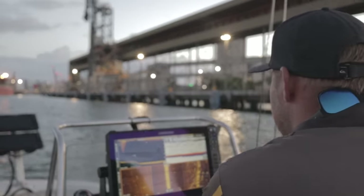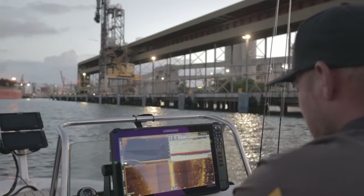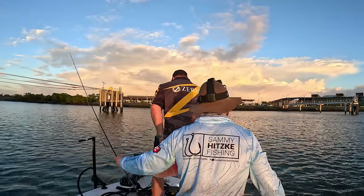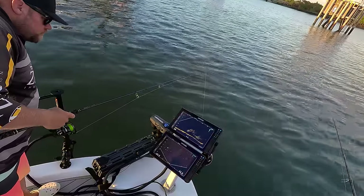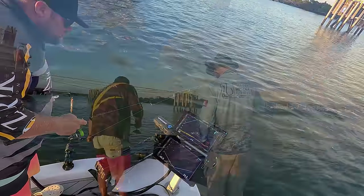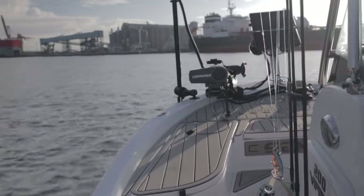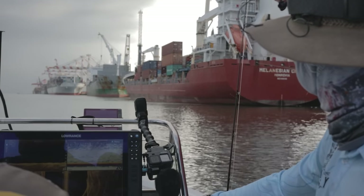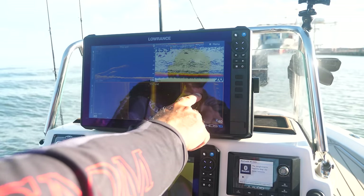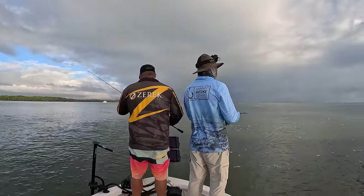Like most threadfin salmon trips, the day starts by scanning the huge expanse of shipping terminals that line the river mouth. Finding the fish can take minutes or hours, all depending on the day. Once you do find some, the hard part really begins. Threadfin are notorious for having lockjaw and simply refusing to bite, no matter how long you jig a vibe in their face. We just hoped we'd find some active fish before those ominous looking clouds came to visit.